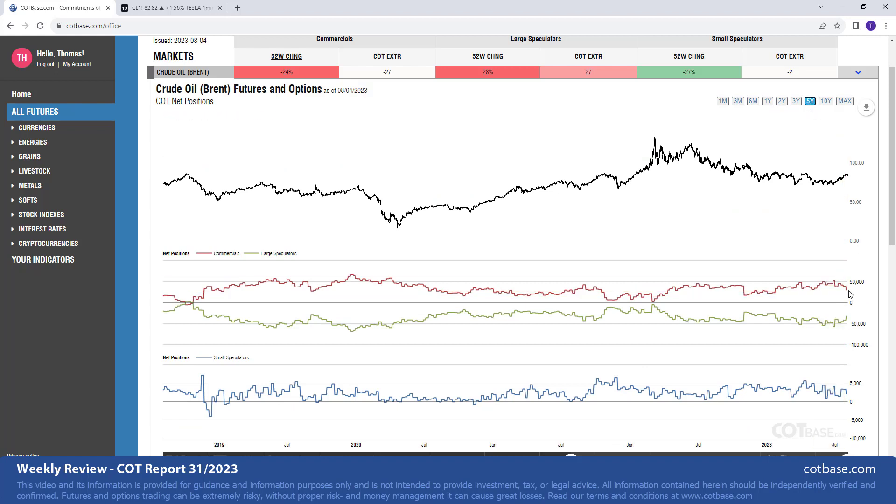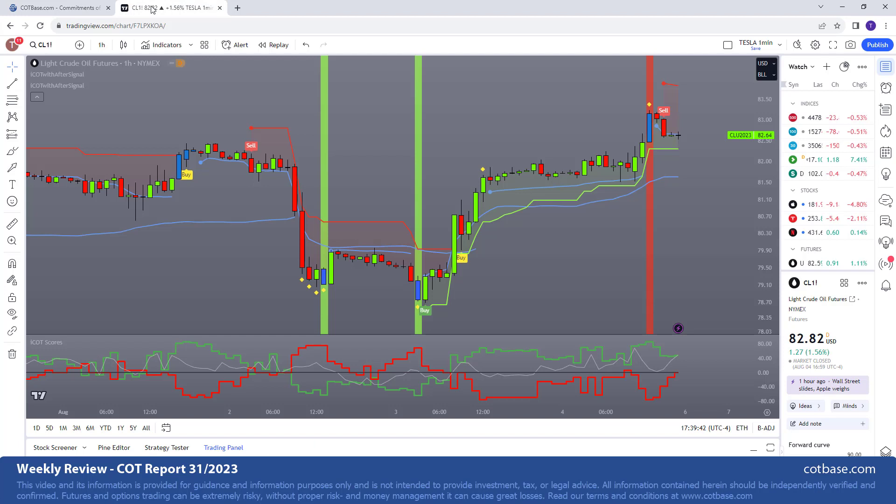Moving to the five-year chart to check for a COT extreme signal — there isn't one. The most bearish extreme was around 2018, and the most bullish extreme about a year later in 2019. We're more or less in between those two, so the COT change signal is really the main thing to act upon here. Now let me stop and show you the iCOT intraday indicator — a tool we developed after many years of research. This is a crude oil one-hour candlestick chart, and the iCOT score is similar to the COT charts you see in these reviews.